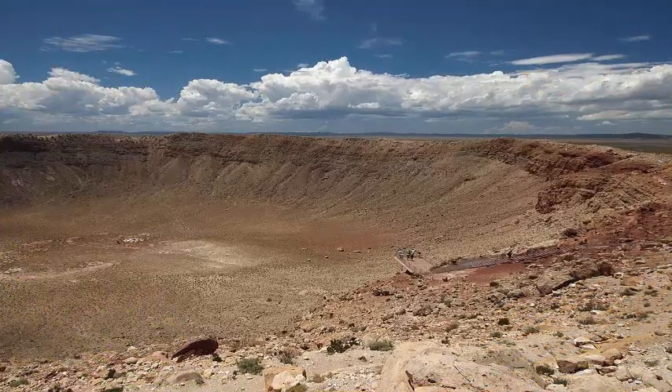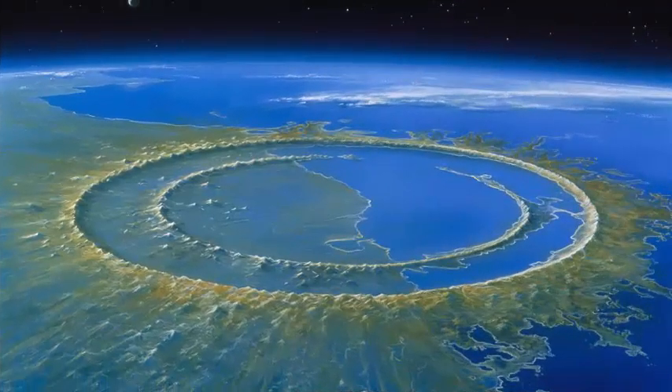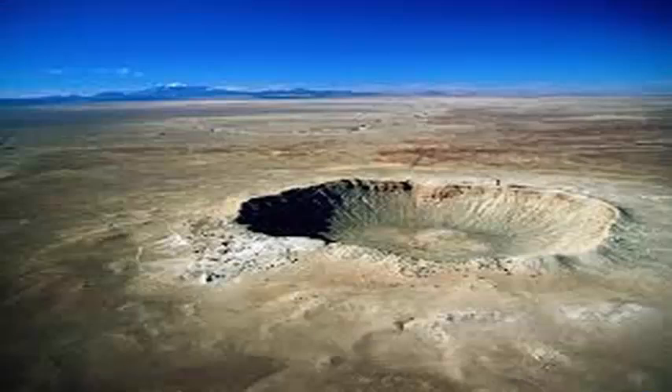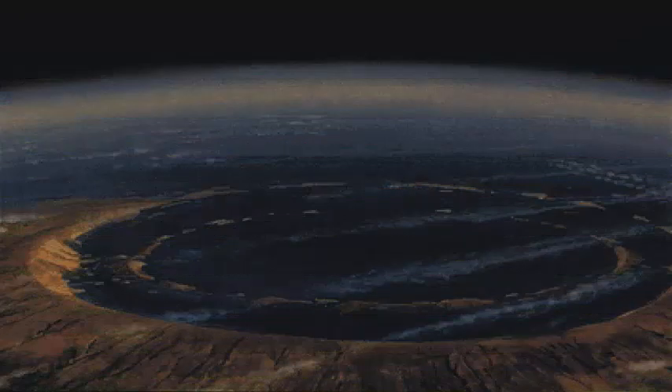Peak rings, as seen on the moon, are formed when rocks are pushed into a peak within the crater. The peak then collapses, leaving a central ring of rock within the larger crater. The IODP-ICDP drill data indicate that the morphology of the Chicxulub Crater peak ring was produced by the dynamic collapse of a high central peak.